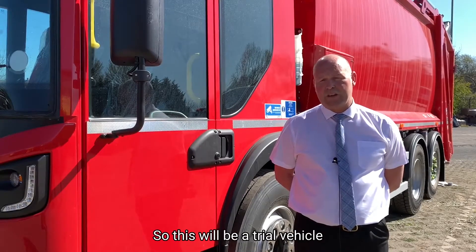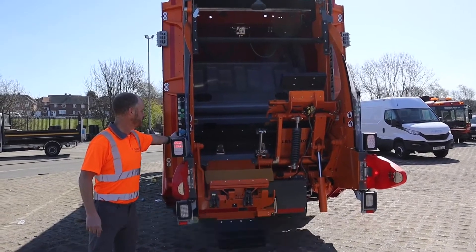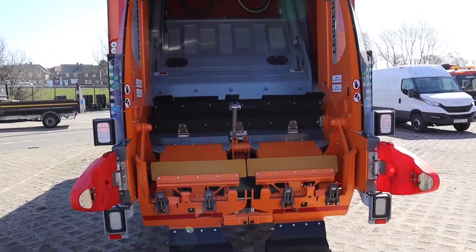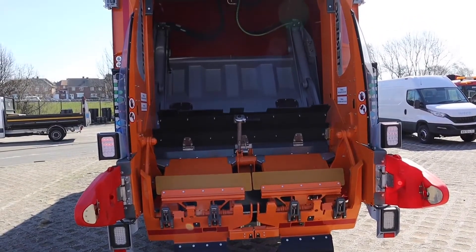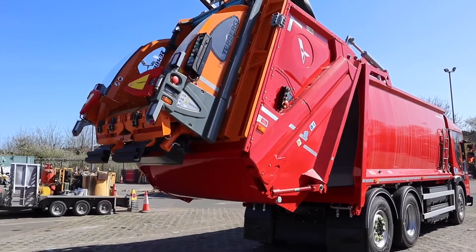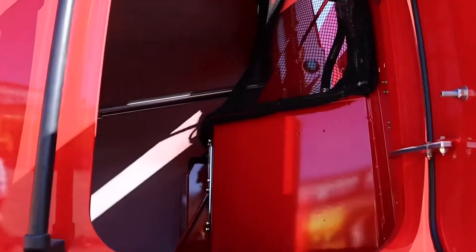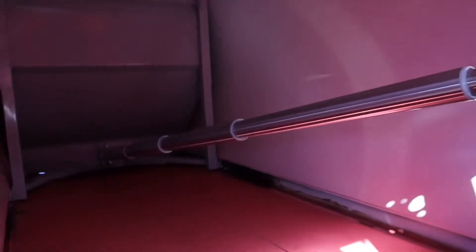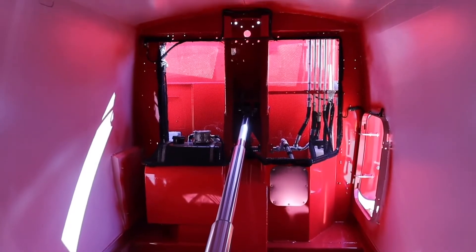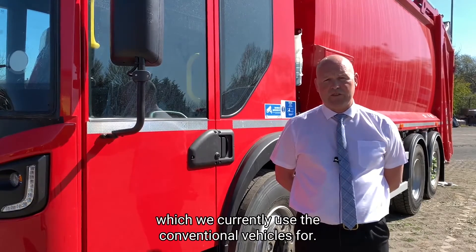This will be a trial vehicle which we'll be trialing over the next 24 months to see exactly how it compares to the existing Refuse Collection vehicles we have on fleet. We're hoping that it will last for 10 years as opposed to the 7 years which we currently use the conventional vehicles for.